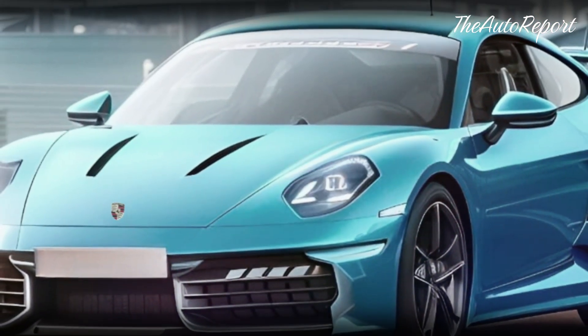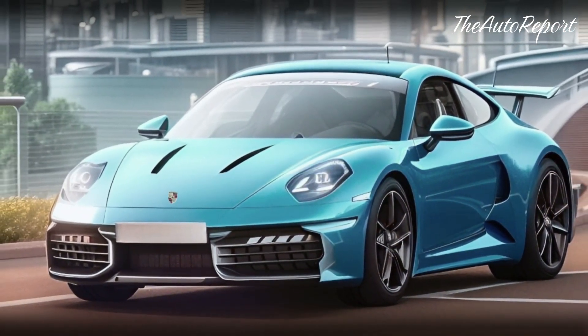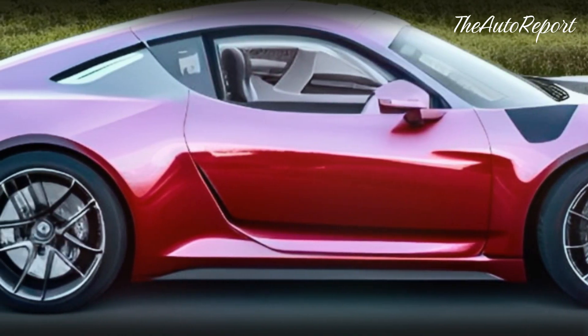When will we see it? We don't have an official confirmation from Porsche yet, but insider sources suggest we'll see a full reveal before the end of 2023. That means we could have a hybrid 911 GTS on the roads by early 2024.